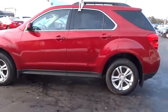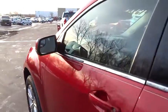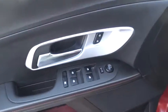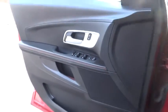Keyless entry, anti-lock braking system, stability control, traction control, steering wheel audio control, backup camera, leather-wrapped steering wheel, power steering, adjustable steering wheel, aluminum wheels.